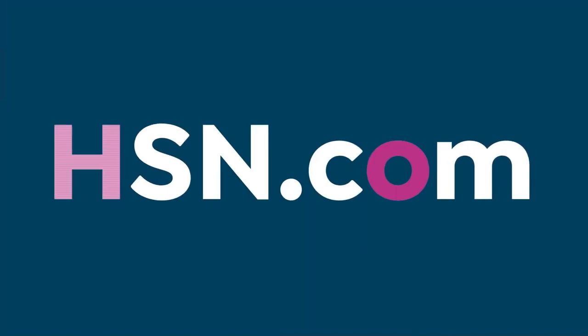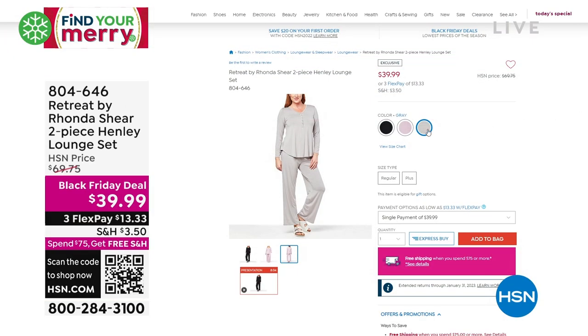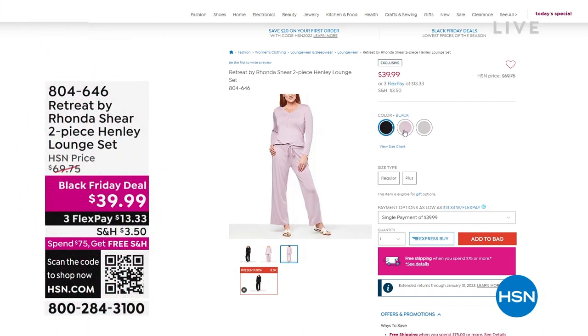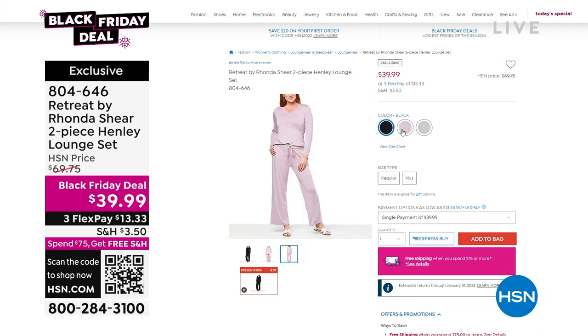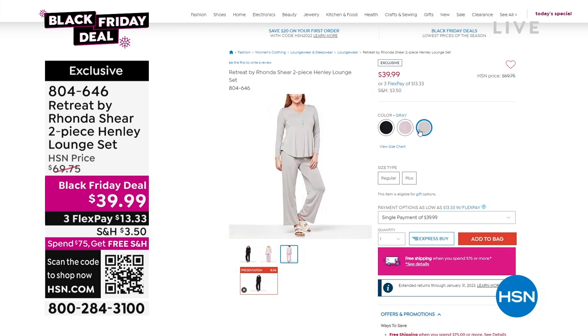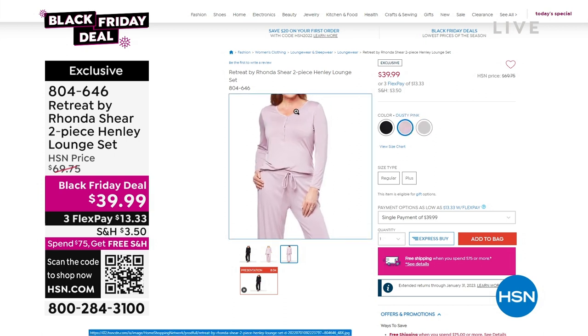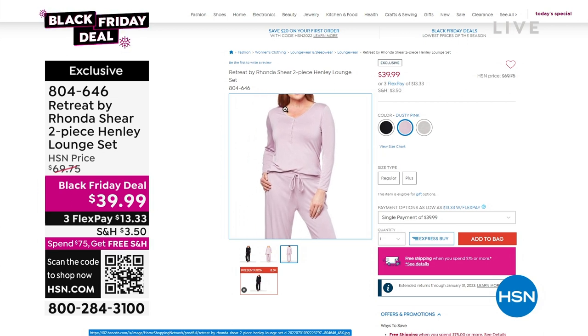The most popular combo — cream and light beige — is very limited, less than 500 across all sizes. We have small through 3X. Item number is 786-468 for the flat lace bras. The Henley two-piece lounge set is also back as a Black Friday deal — $30 off. Three colors: black, gorgeous dusty pink, and gray. It has a functioning drawstring, a nice wide leg, and is the softest rayon and spandex. If you're just tuning in, you're welcome to get that as well.